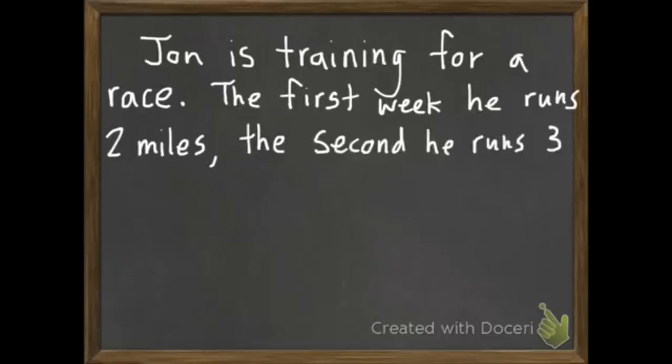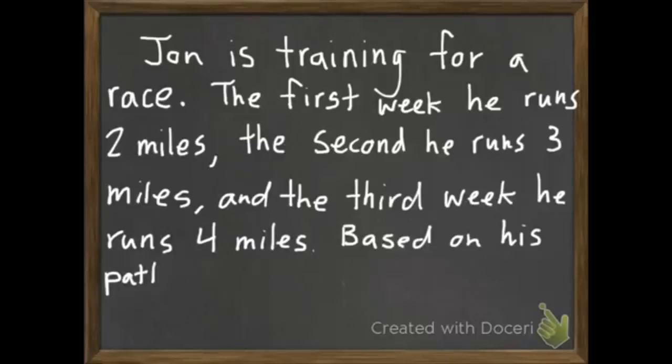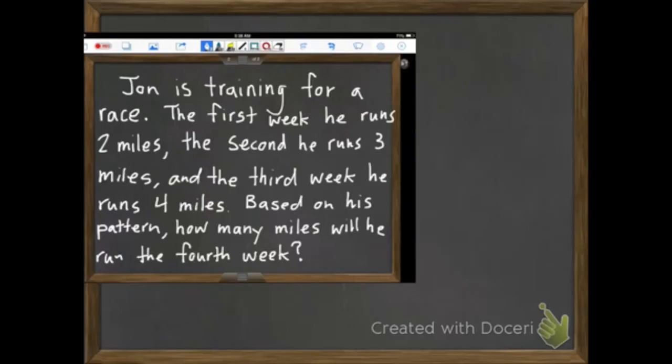Our first word problem says: John is training for a race. The first week he runs 2 miles, the second he runs 3 miles, and the third week he runs 4 miles. Based on his pattern, how many miles will he run the fourth week? I'm going to shrink this down a little bit so that I have some room to make myself a table or a chart.